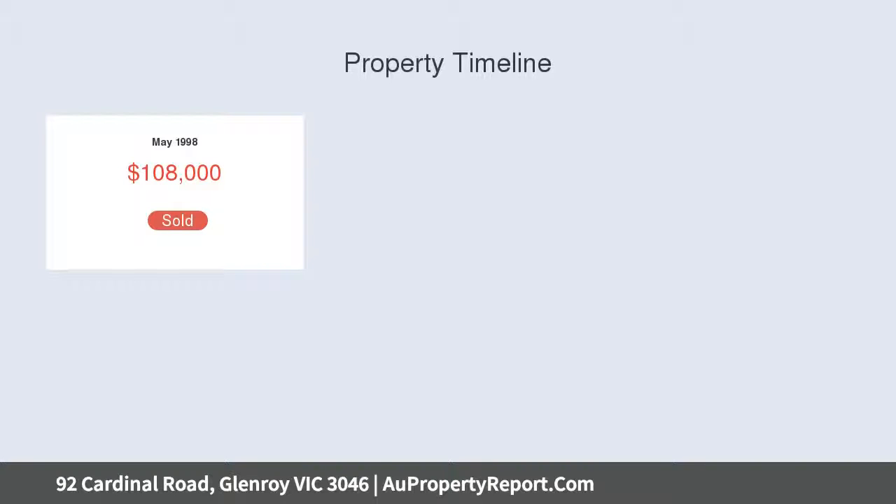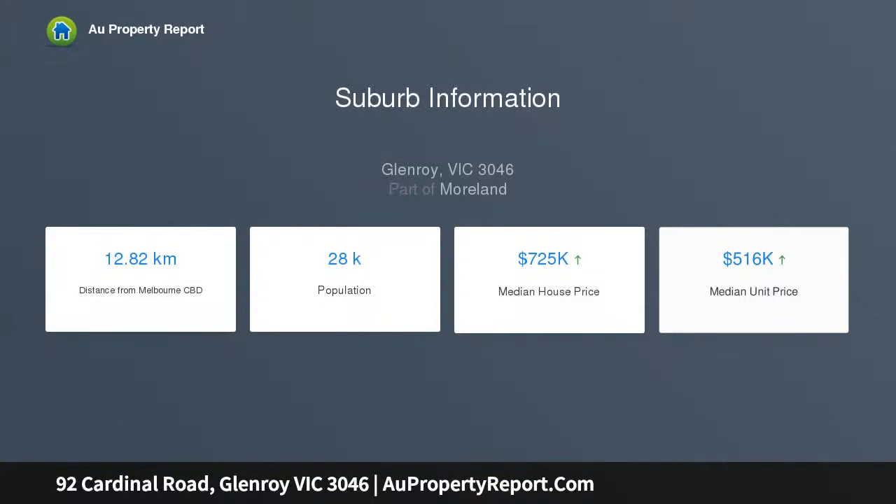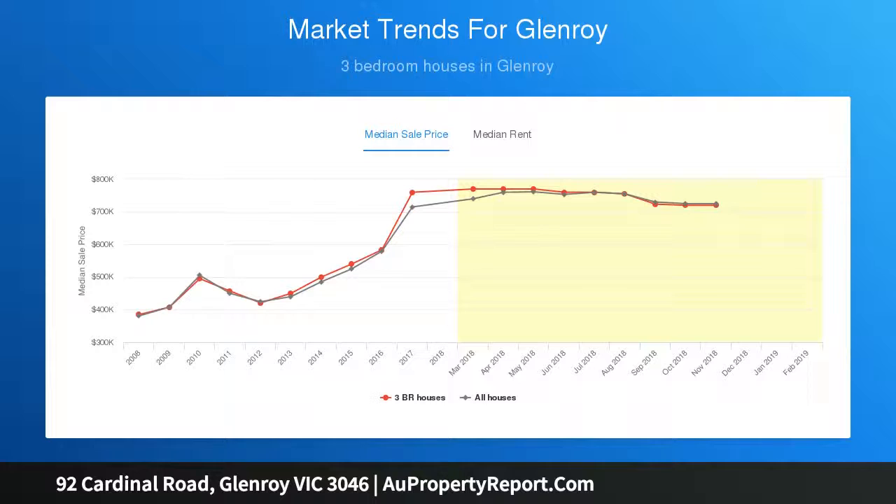Act fast, because opportunities like this are rare in this location — who knows when one like this may be on the market again in the near future. Property specifications: brick veneer house built in 1960, approximate land size 701 square meters.